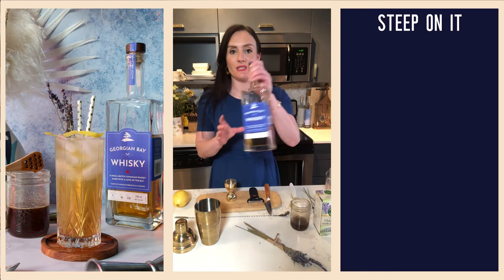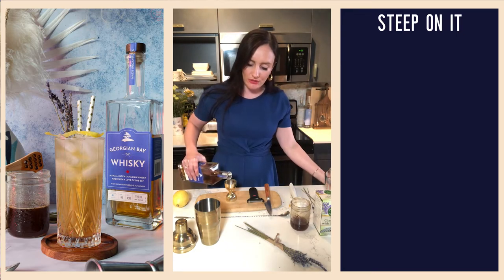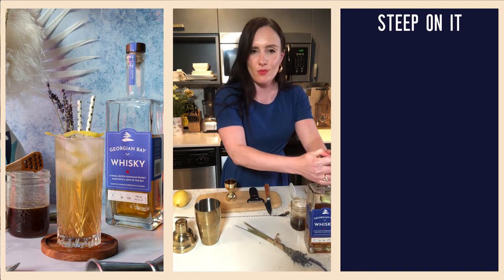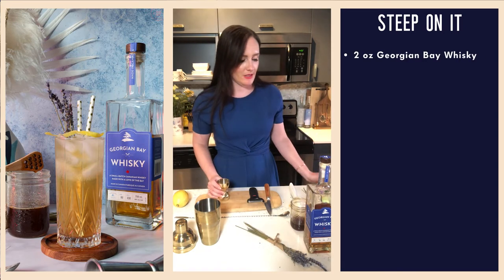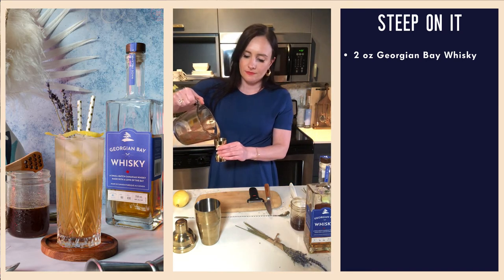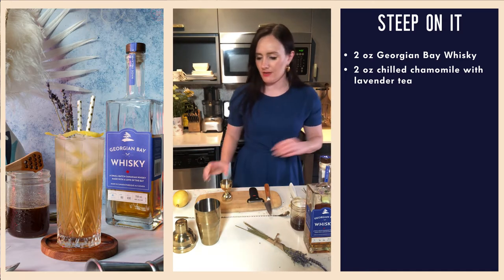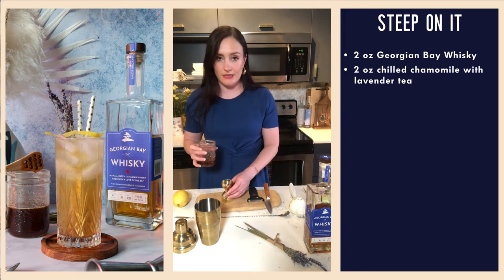We're going to do two ounces of our Georgian Bay whiskey. I love the square shape of the bottle — as you can see, really nice chestnut brown color. This is going to lend a fantastic foundation to this easy drinking summer cocktail. It's sort of like a whiskey highball meets a boozy iced tea. So that's two ounces into our shaker, then we're going to do two ounces of our chilled chamomile lavender tea. You can pick it up at the LCBO — it retails for $34.95, a really approachable price point without compromising on flavor. And then we are going to do half an ounce of our honey lavender syrup.